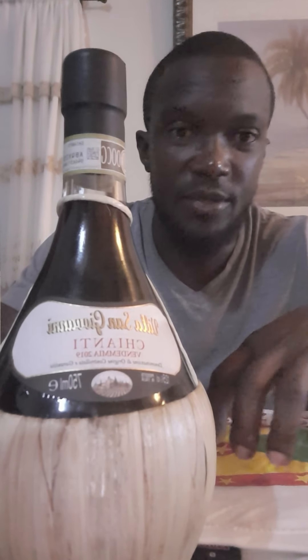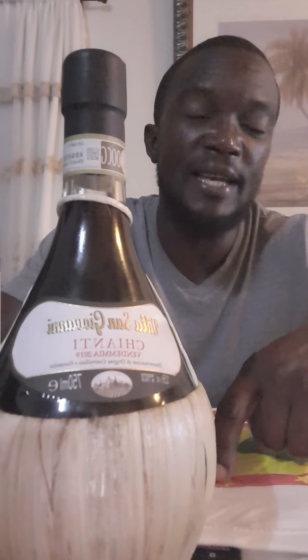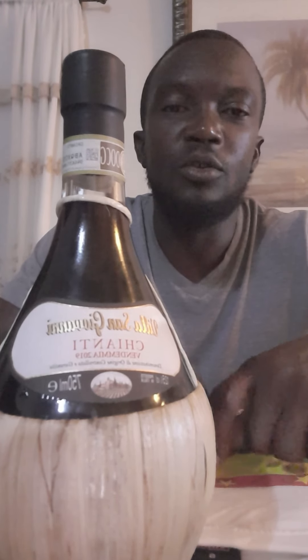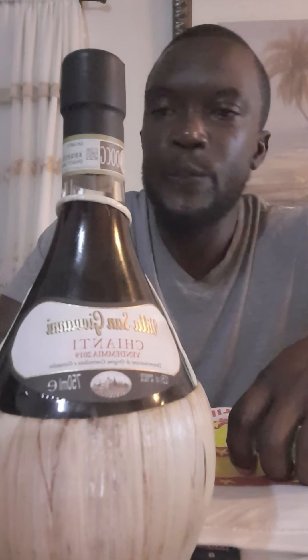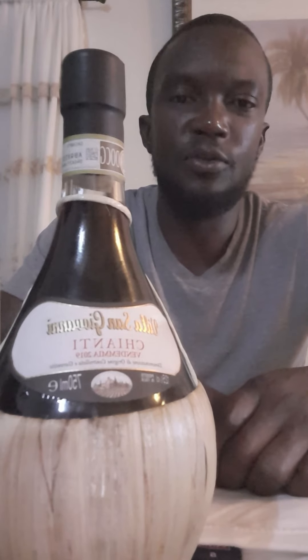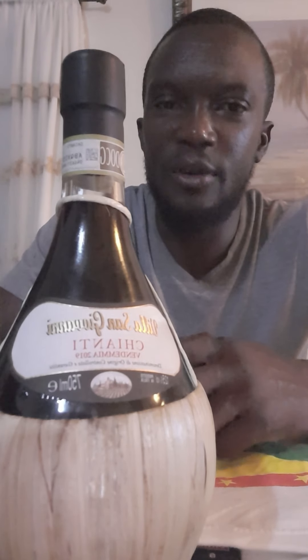Now let's go to the grape varietals. In regular Chianti, they actually have white grape varietals in the wine — and that is the difference between Chianti and Chianti Classico. In Chianti Classico there are no white grape varietals. In regular Chianti, the white grape varietal is Malvasia — that's 10% Malvasia. You also have 70% Sangiovese, plus Trebbiano and Canaiolo as red grape varietals.